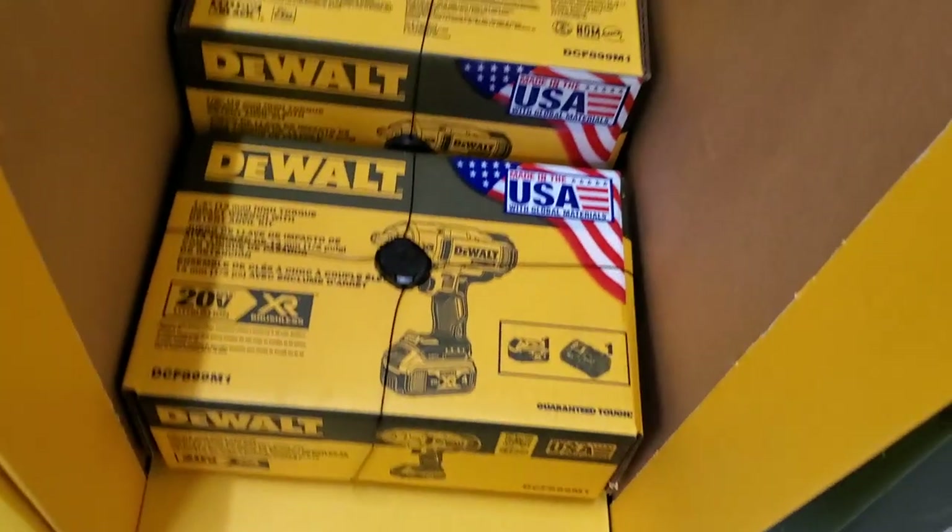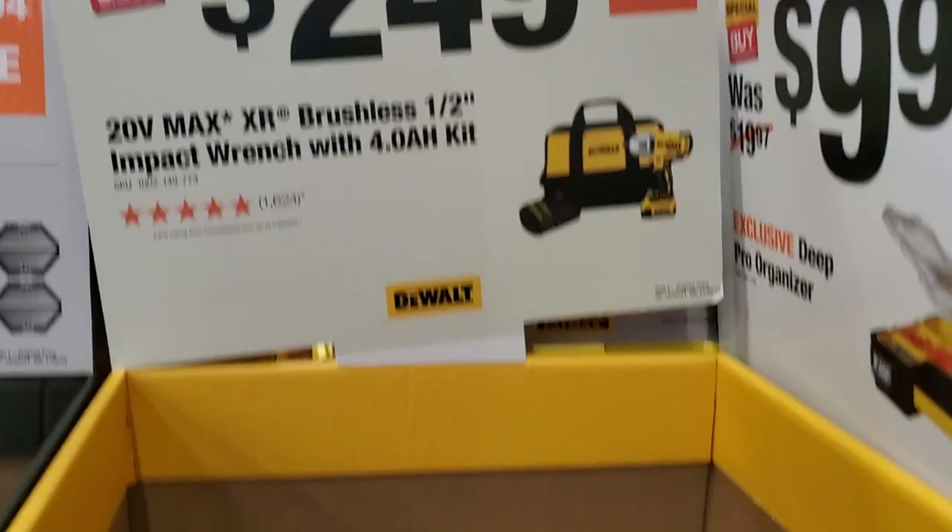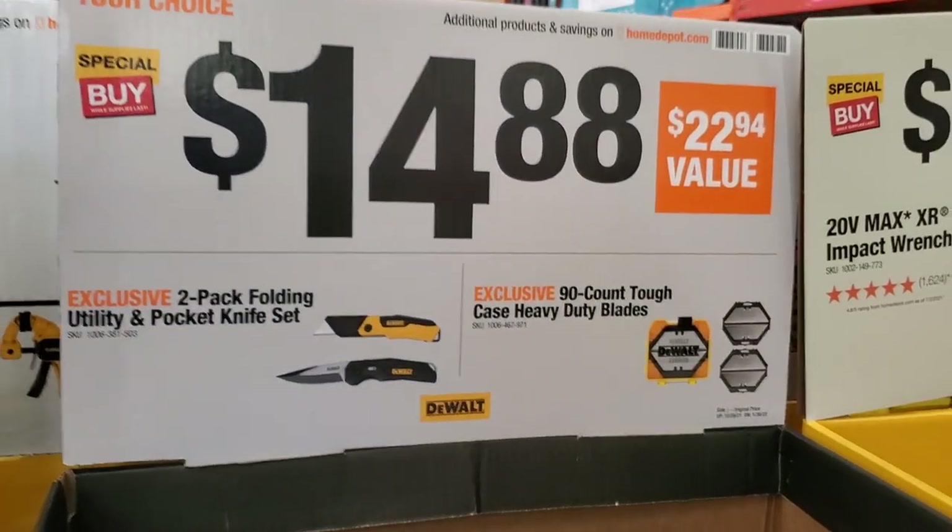Talking about good deals — this is a really good deal. This is an impact wrench made in the USA with global materials, $249 with the 4Ah kit. It's a high-torque impact wrench — very comparable to the top brands out there.